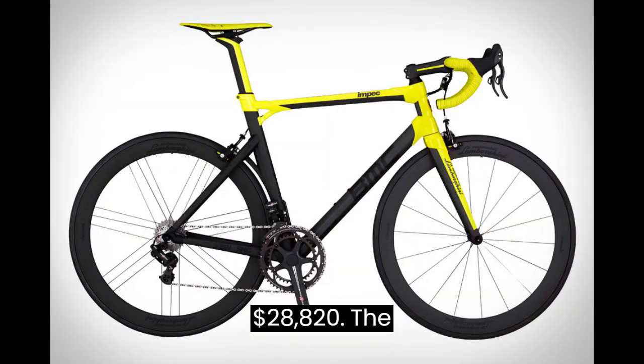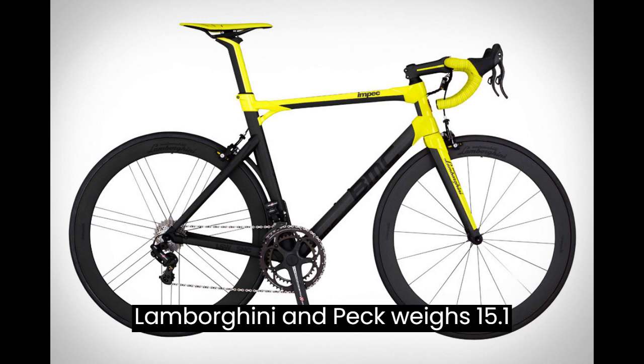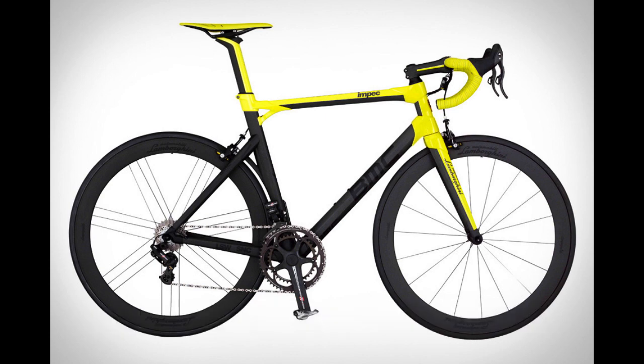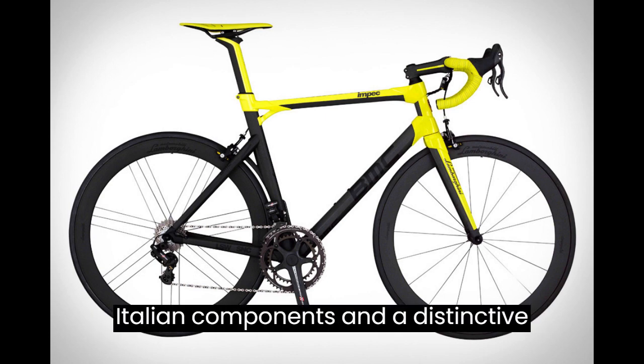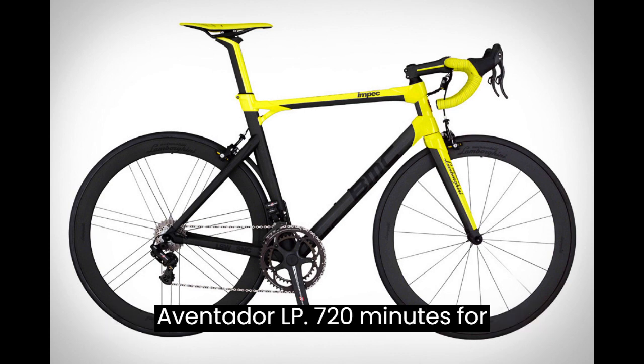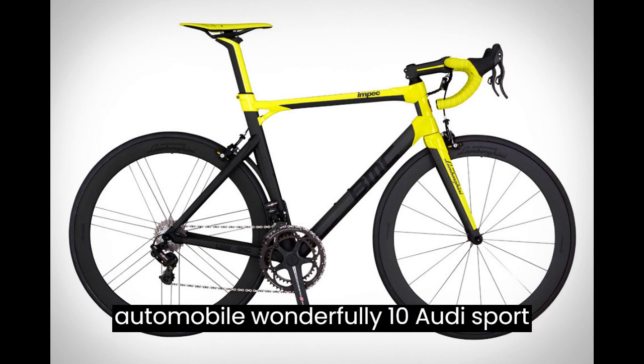9. Impec Lamborghini Edition Bicycle — $28,820. The Lamborghini Impec weighs 15.1 pounds. Its design blends a Swiss-made carbon structure with top-of-the-line Italian components and a distinctive paint scheme that suits the Lamborghini Aventador LP 720-4 automobile wonderfully.